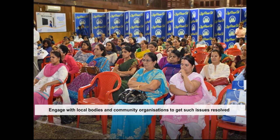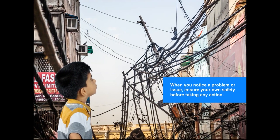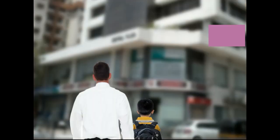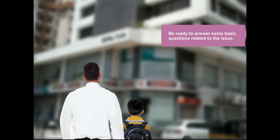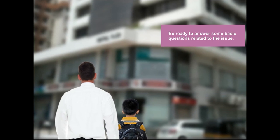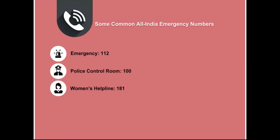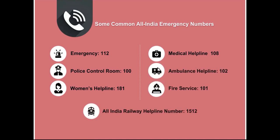Here's how you can get in touch with local bodies and community organizations. While addressing any issue, first ensure your own safety. Then call the relevant authority under an adult's guidance. Make sure you are prepared to answer basic questions such as the issue, where it has been noticed, and whether any other authority has been informed. There are contact numbers for emergency, police control room, women's helpline, medical helpline, ambulance helpline, fire service and All India Radio helpline. The handbook provides necessary local emergency numbers.